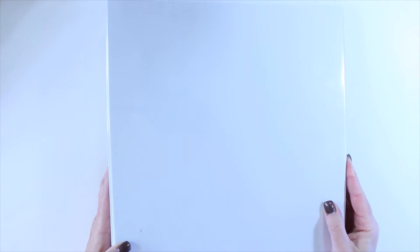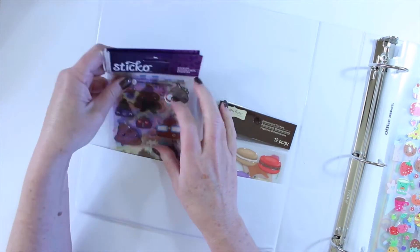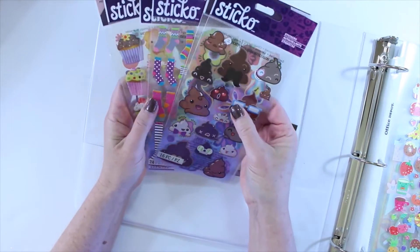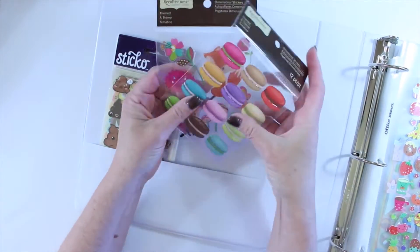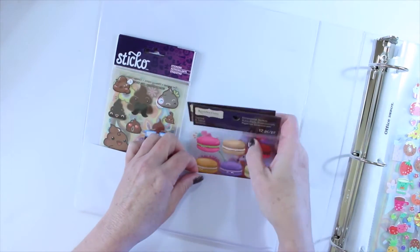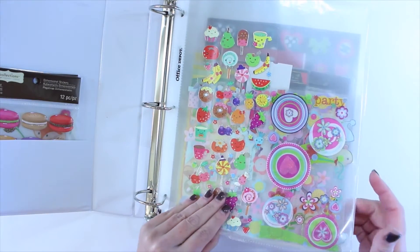The last one is the one I started with originally — a three-ring binder. On one side I keep all the ones I've gotten on sale or haven't used yet, which might be for future planning themes. I have some Recollections ones that I thought were so cute.